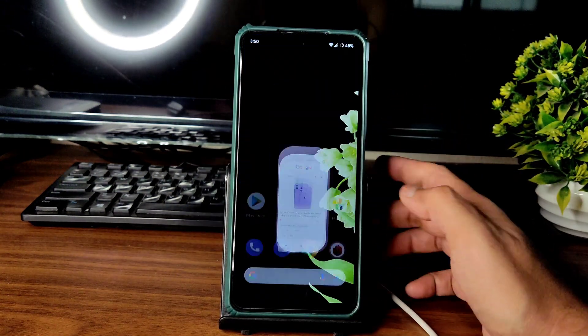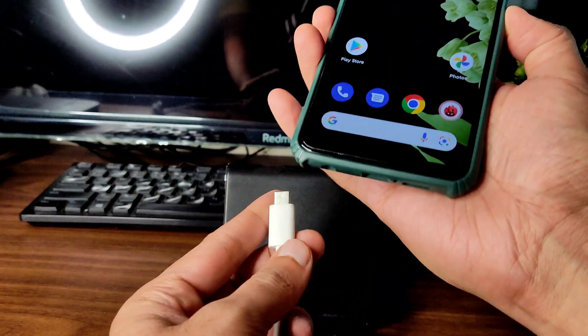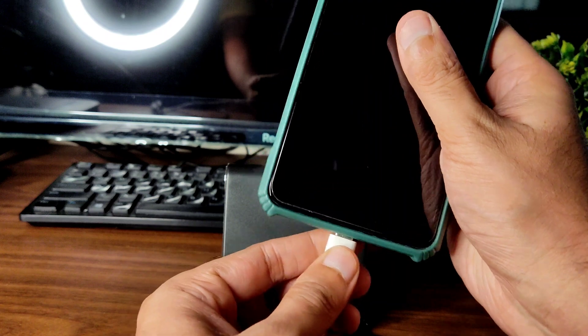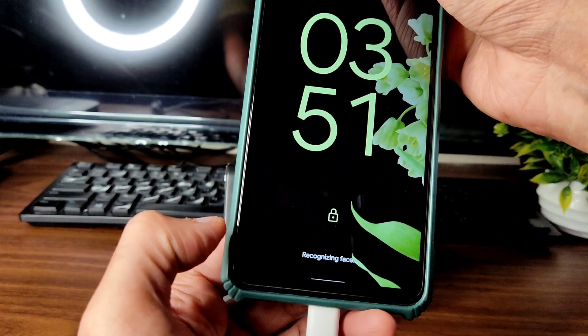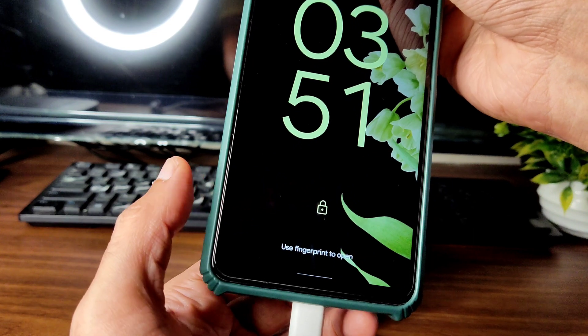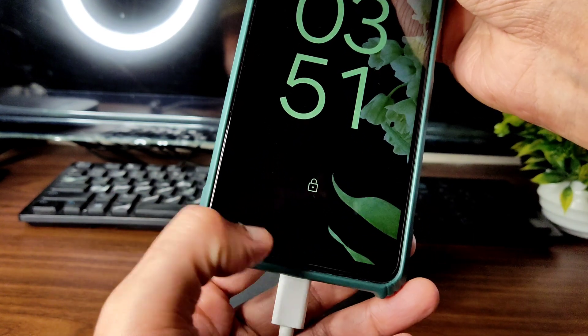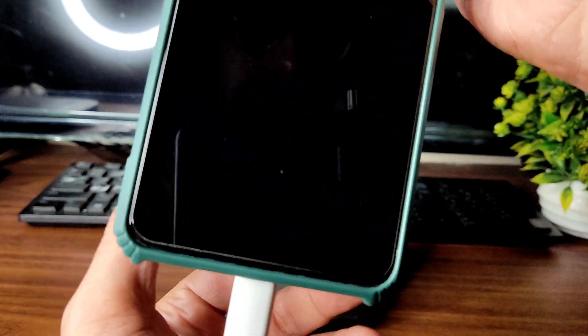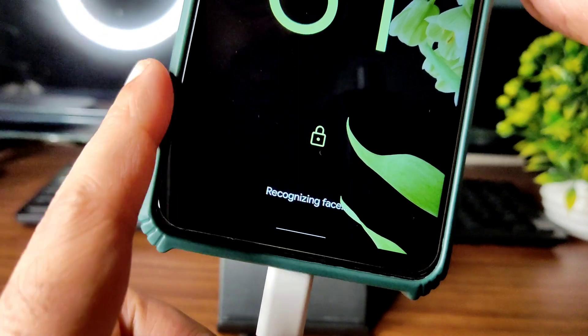Let me quickly show the charging animation to confirm 33-watt charging support. You can see it shows 'charging rapidly' — 33W fast charging support is available in this ROM.